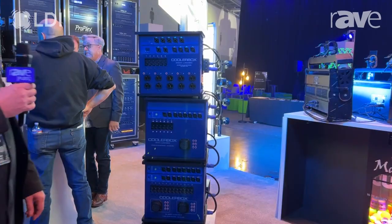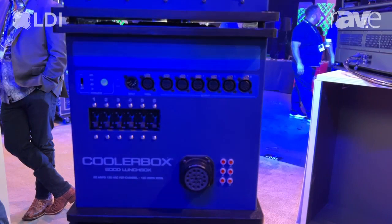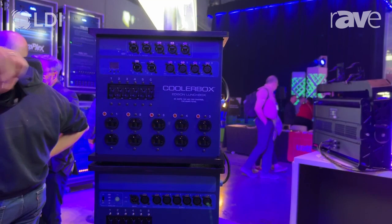On the data distribution side we offer three different options there as well. You can have it with the opto splitter, which is an RDM opto. The opto also comes with a wireless option which is powered by CRMX. We also have a ProPlex IQ node and/or a ProPlex switch inside the units. You can have any combination of switches, nodes, or opto splitters with your purchase.